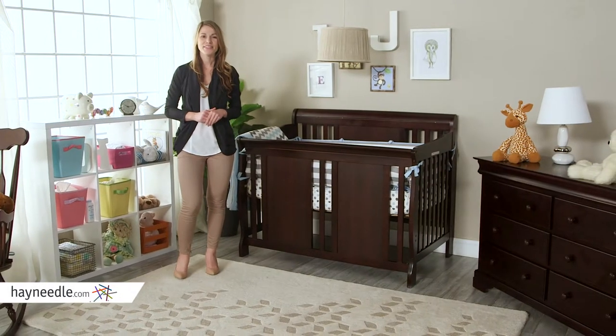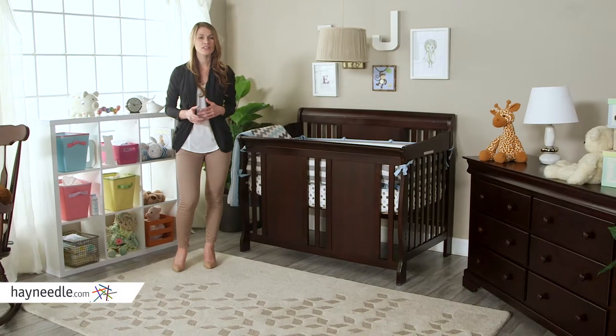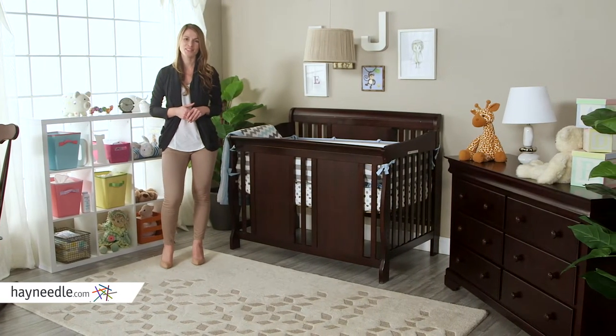Hi, I'm Michelle with Hayneedle. Satisfy your child's sleeping needs from birth into young adulthood with the Thomasville Dover 3-in-1 Convertible Slay Crib in Espresso.